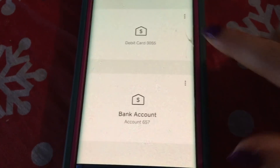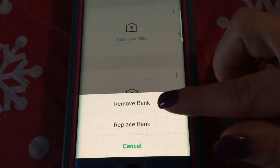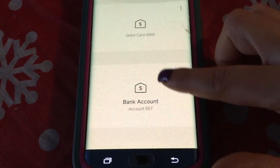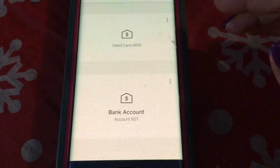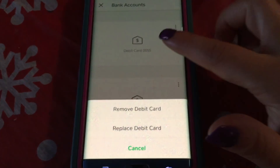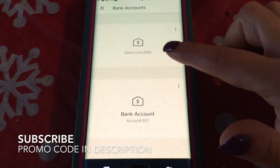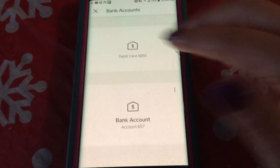Under bank accounts, it shows my debit card ending in certain numbers and my bank account ending in three numbers. You can remove or replace your bank if you want to — you just need the debit card numbers, expiration date, and whether it's Visa, Mastercard, etc. You can also remove or replace your debit card the same way.